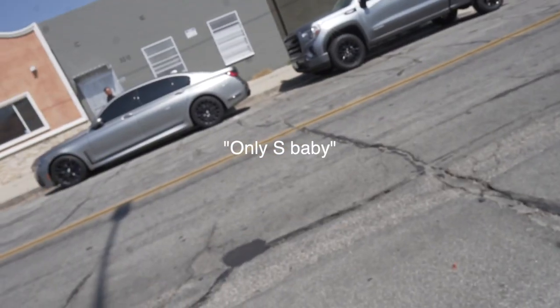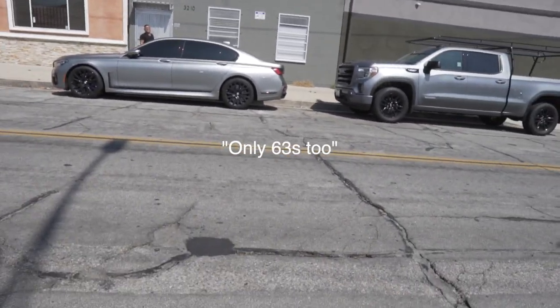He was repping hard — he said 63s only, he literally said fuck the 43 and 53 — but I agree, those aren't real AMGs man. Benz, what are y'all doing? You're kind of diluting the brand — that's some BMW shit, right? They put the M Sport and M package on every single car, there's the M340i. The AMGs are doing the same thing — there's the baseline AMG, and even the C200 and C300s have an AMG package.